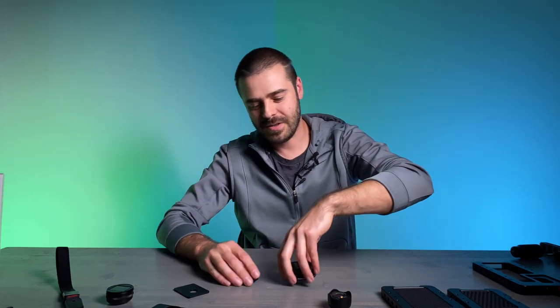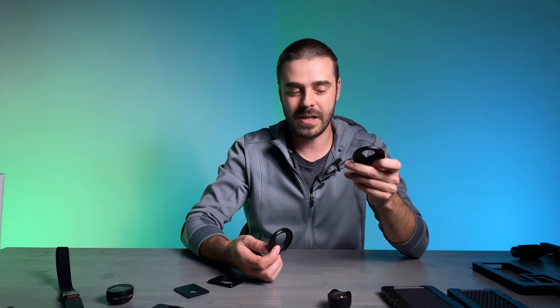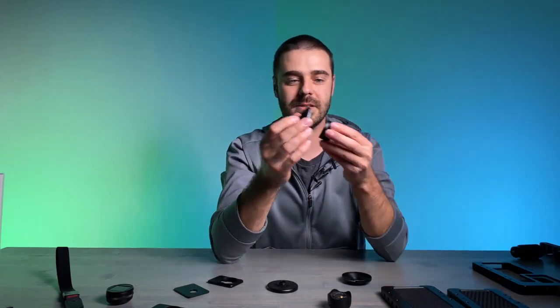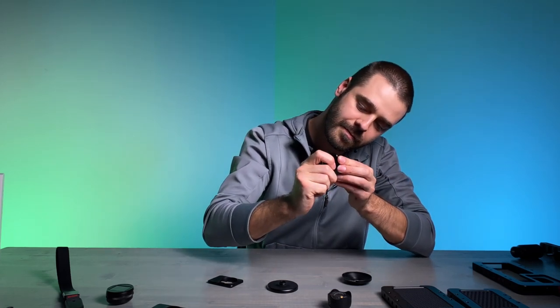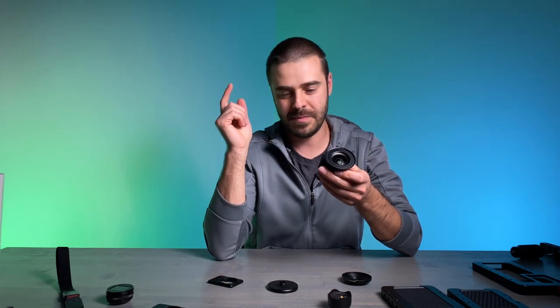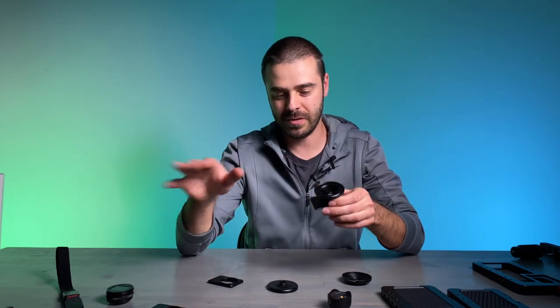We're also going to release a couple of other products — filter mounts. We'll have three different types, all based on 58mm size, so you can use 58mm filters, and of course you can use larger filters with step-up rings. One of the mounts will go on top of our M-Series lenses, so now you'll be able to use M-Series lenses with 58mm filters. This mount will be compatible with our anamorphic M-Series, telephoto M-Series, and wide-angle M-Series — all three lenses have the same diameter, so a single filter mount will work on all three M-Series lenses.